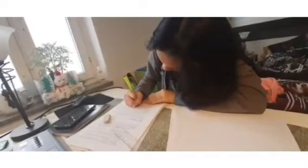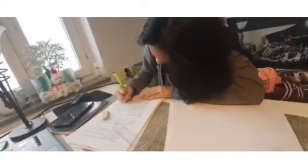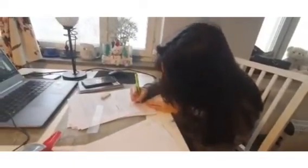Then I go to attend my online classes with my teachers. Sometimes it is just a Facebook Live; sometimes we do synchronous discussions. On top of these, there are also modules, written, and digital activities.